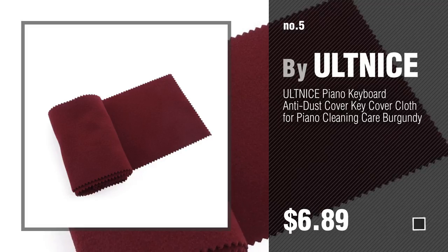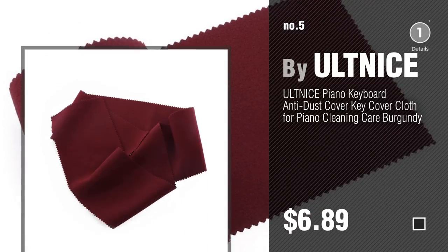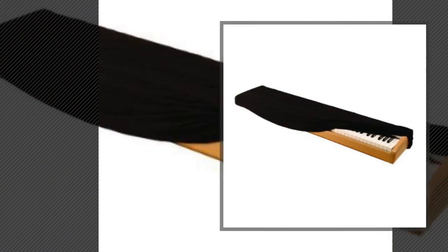Number 5, by Altness. Find these keyboard bags, cases and covers at up to 70% off by clicking the circle in the corner. Number 6, by OnStage.